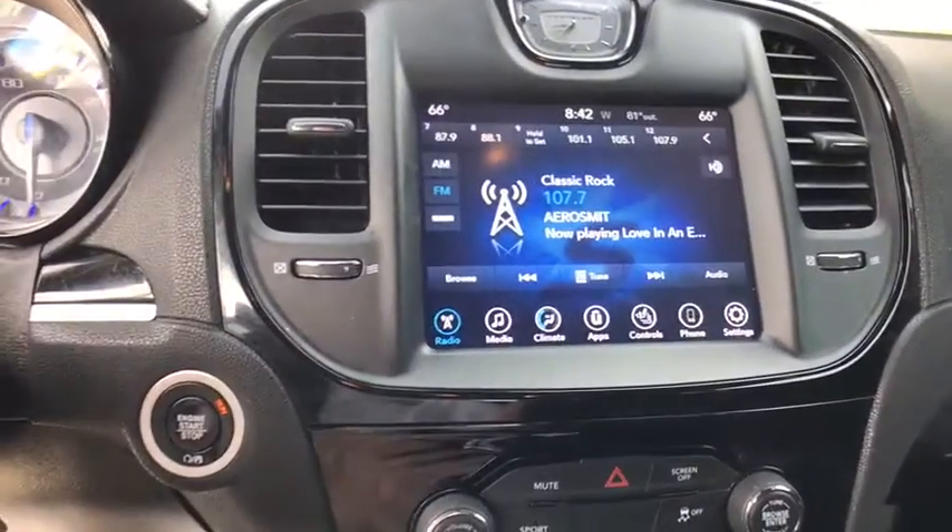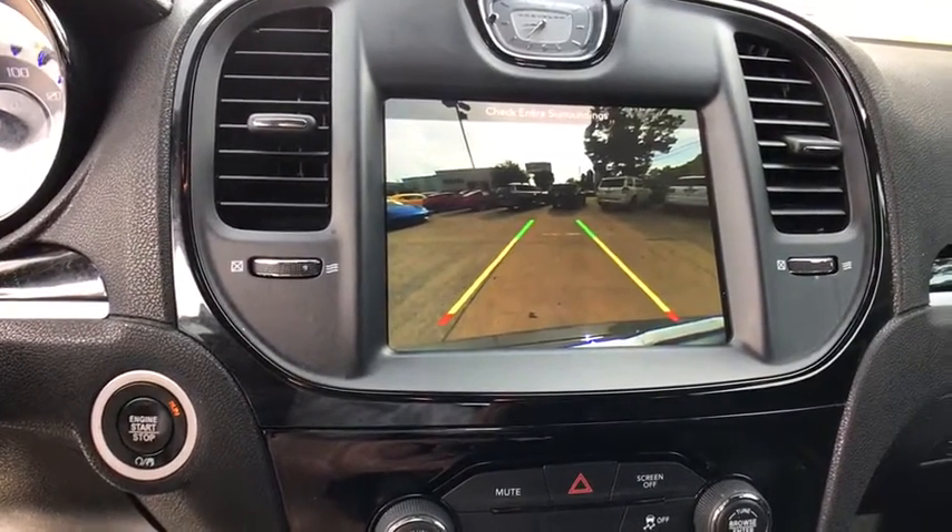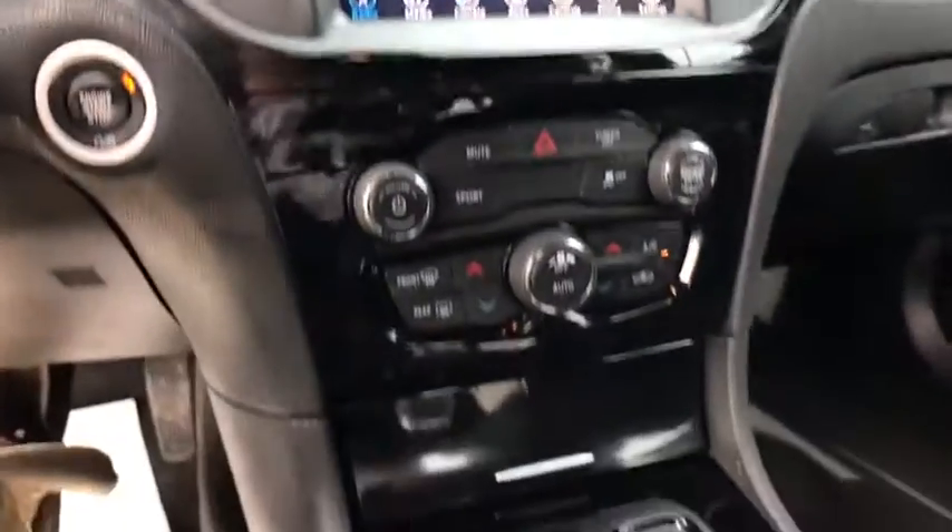Compass, power windows, security system, rear window defroster, trip computer, heated front seat, fog lights, brake assist, and Sirius satellite radio.